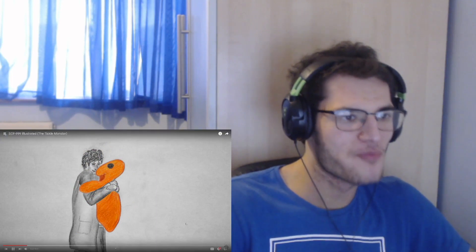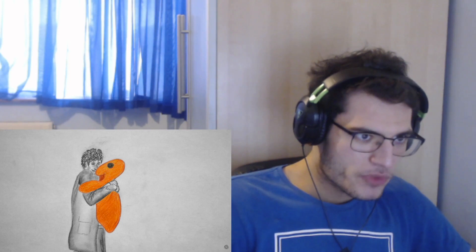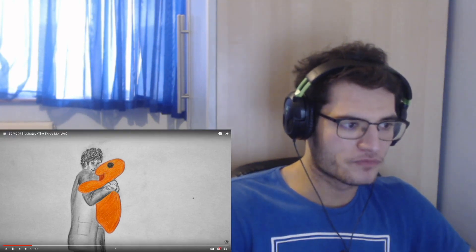Subject size and shape constantly change, though most of the time its form is the size of a large beanbag chair. Composition of SCP-999 is oil-based but consists of a substance unknown to modern science. Other than a thin transparent membrane surrounding the orange mass, the subject appears to have no organs to speak of. Subject's temperament is best described as playful and dog-like. When approached, SCP-999 will react with overwhelming elation, slithering over to the nearest person and leaping upon them, hugging them with a pair of pseudopods while nuzzling the person's face with a third pseudopod.